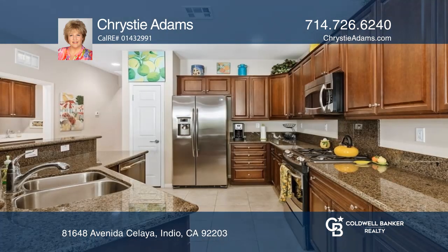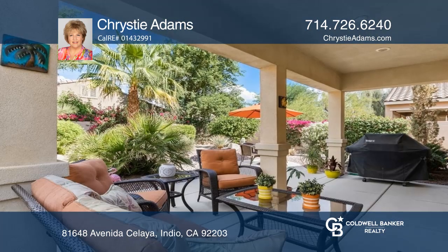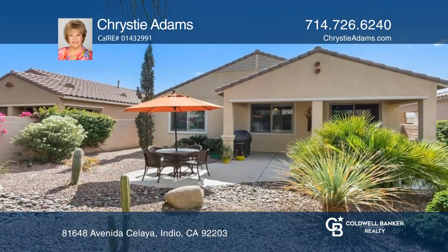Enjoy a private landscaped backyard with a high-end barbecue and patio furnishings. There are stainless steel appliances in the kitchen and a laundry room with a sink, washer and dryer.